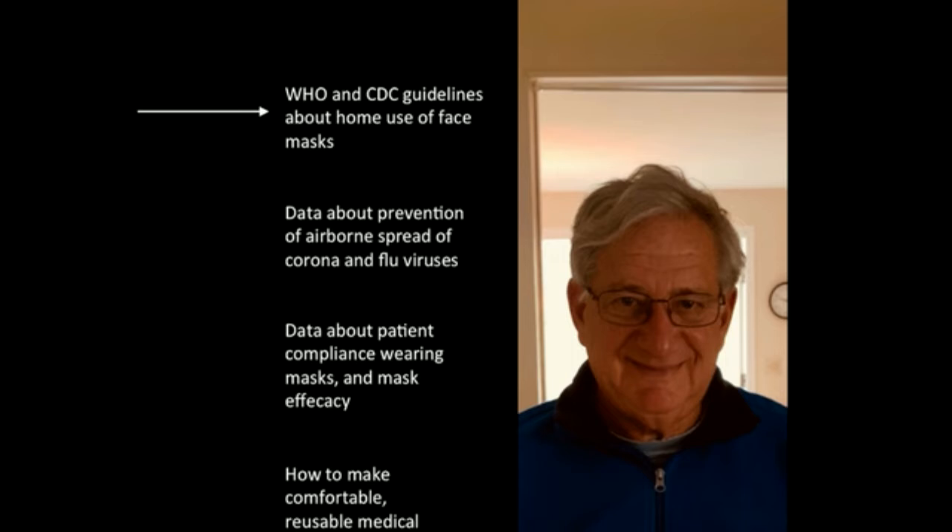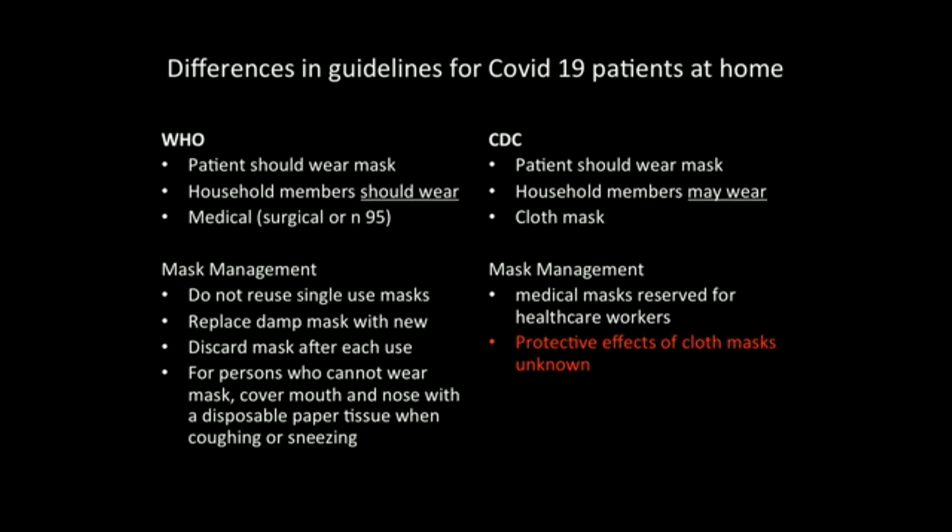Let's start with the WHO and CDC guidelines about home use of face masks. There are differences in the guidelines. The WHO says patients should wear a mask at home, household members should also wear a mask, and the mask should be a medical-grade surgical or N95 mask. The CDC says patients should wear a mask, but household members may wear a mask — not should — and the mask should be a cloth mask. The CDC concedes that medical-grade masks are reserved for health care workers and that the protective effects of the cloth masks they recommend is unknown. The WHO also gives recommendations for mask management.